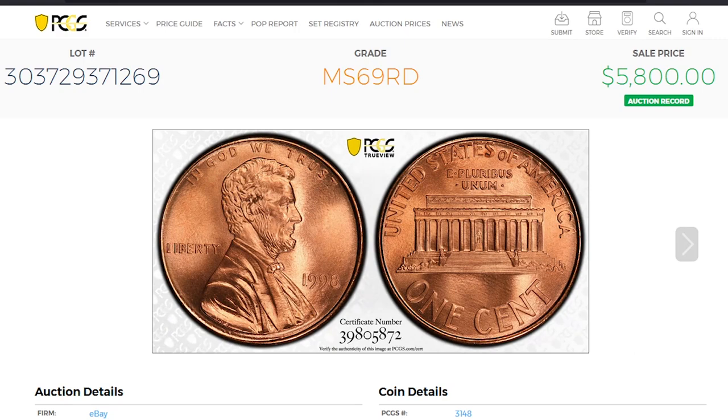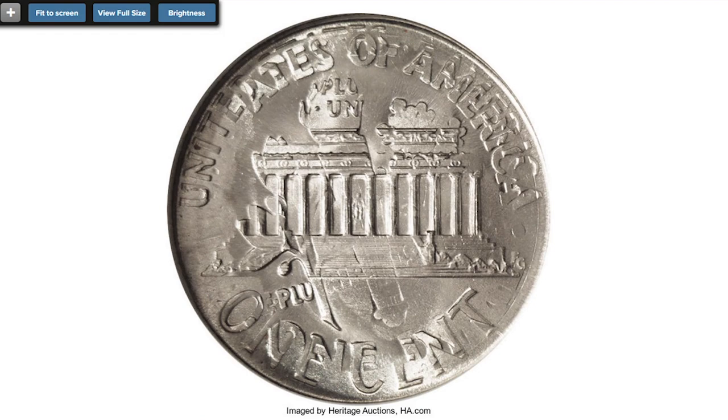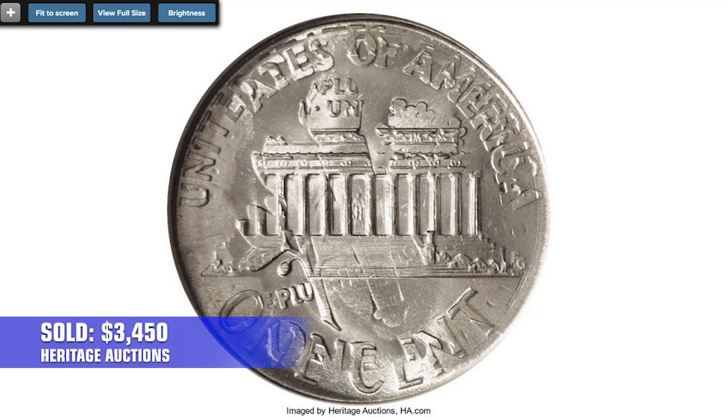Moving on to the error penny: a 1998 Lincoln cent struck on a 1997-P Roosevelt dime, graded MS67 by PCGS. Both dates are clearly visible on this double-date, double-denomination error. Other evidence of the Roosevelt dime impression remained visible on both sides. Double denomination coins are all rare, and those with two different dates are highly elusive. This superb gem sold for $3,450 in 2006.